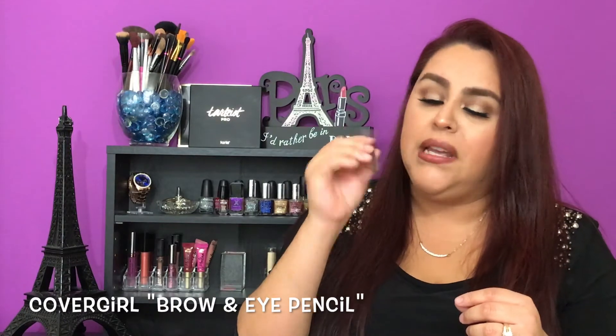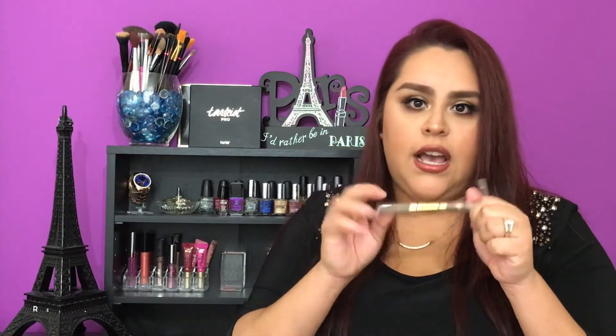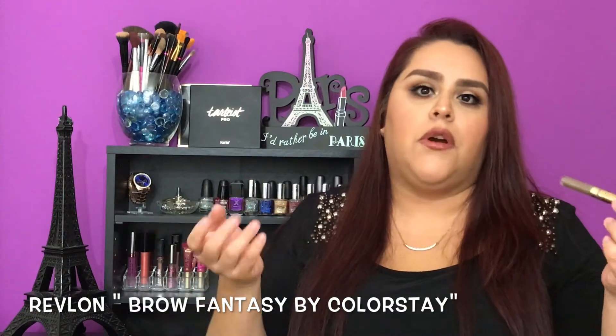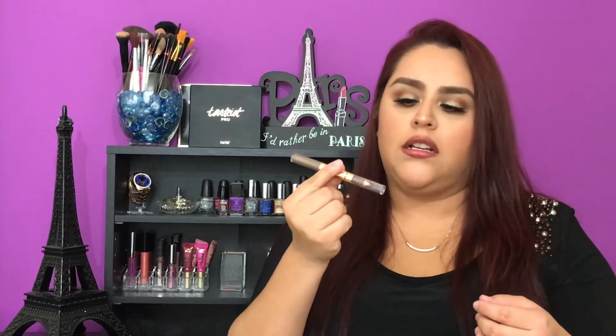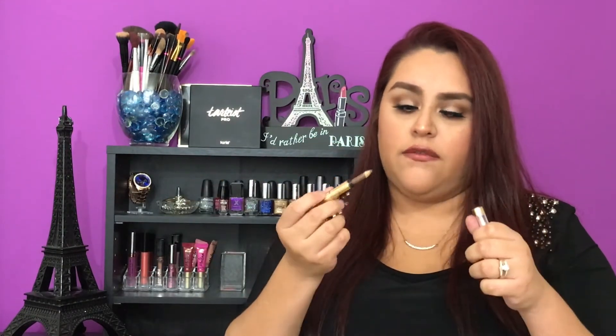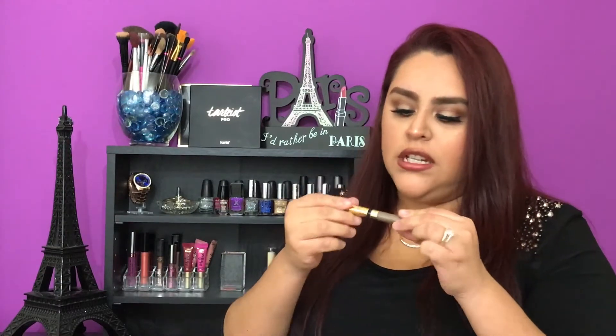I can't live without this brow and eye pencil — it's very easy to use for your eyebrows as well. I also use Revlon; I like using this one because if I'm on the run, going to work or to the store, this is my go-to product to take in my purse. On the first side it has the pencil and on the second side it has the tinted brow gel. I like using this a lot when I'm traveling or on an airplane.